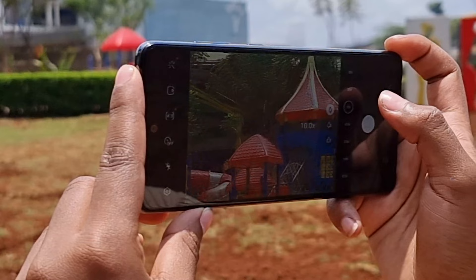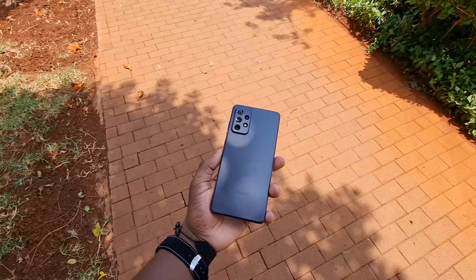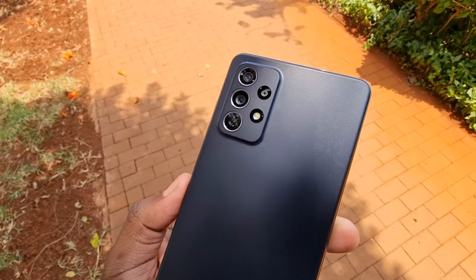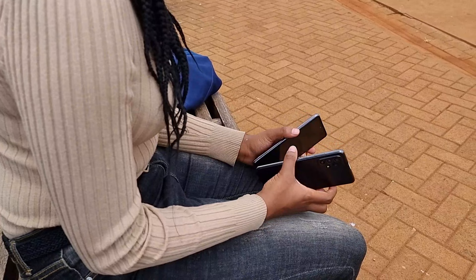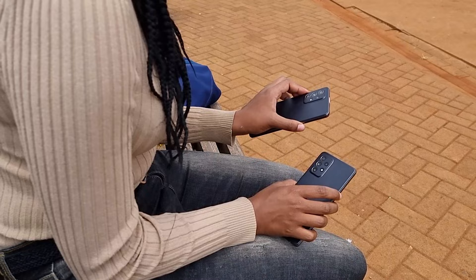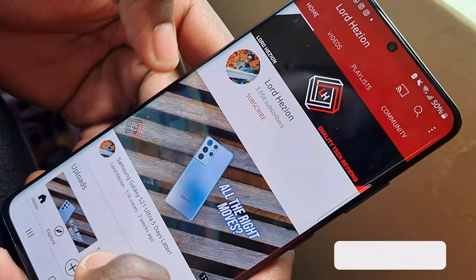Welcome back to another Lord Hezion camera comparison video. Today we're looking at the best Samsung mid-rangers going at each other — in one corner the Samsung Galaxy A52, and in another the Samsung Galaxy A72. Samsung have put a great amount of advertising and boasting into the new A series lineup, so the whole point of this test is to see just how good these cameras are, where improvements have been made in hardware or software, and what really sets these two phones apart. I'm also throwing in the Samsung Galaxy A32 and the Galaxy S21 Ultra for perspective.